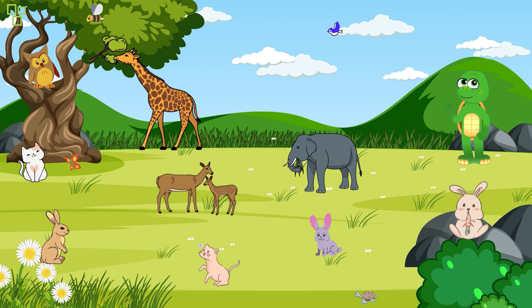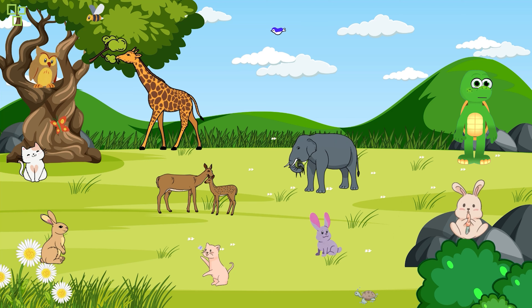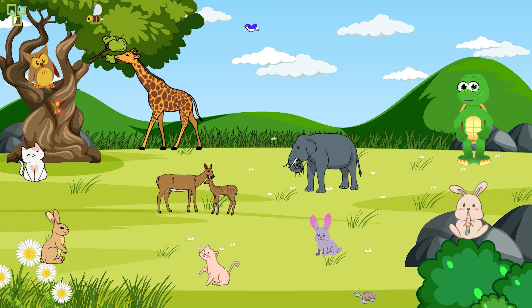How cool is that! Now I want you to flap your wings like a toucan. Ready? Flap, flap, flap — great job! Toucans are awesome!